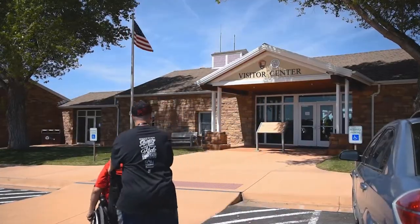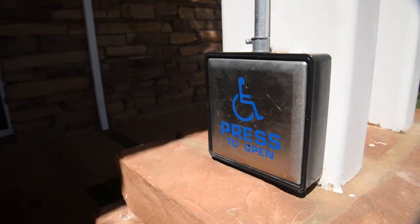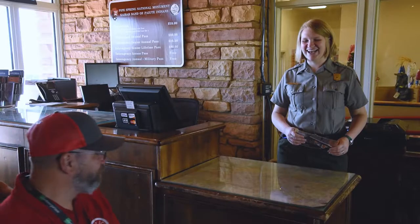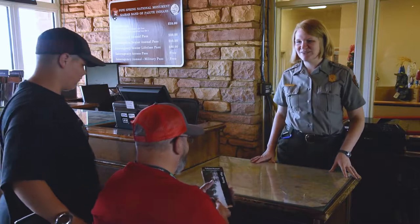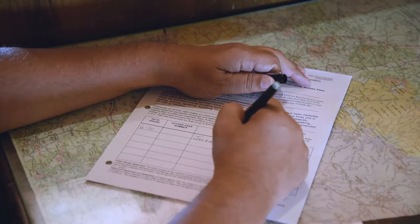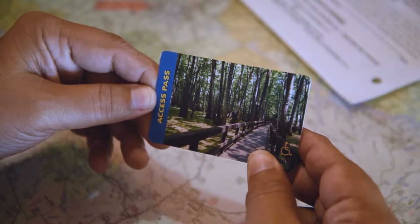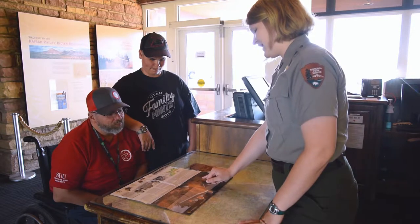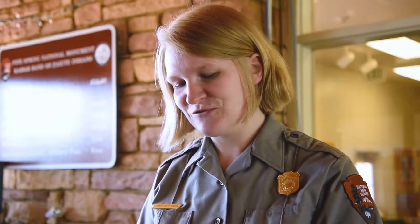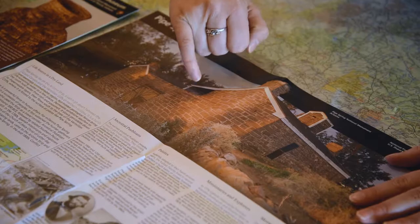Enter the monument to the Visitor's Center and pay the entry fee or present your pass. If you do not already have a Federal Access Pass, you can sign up for one at the front desk. The Federal Access Pass is available for free to U.S. citizens with permanent disabilities. Rangers are available to orient you to the site, answer questions, and provide maps and brochures. While at the Visitor Center, take the opportunity to refill water bottles or use the accessible restrooms.